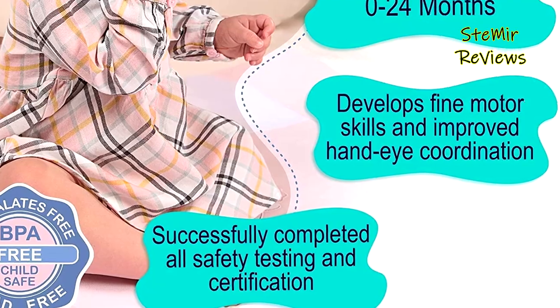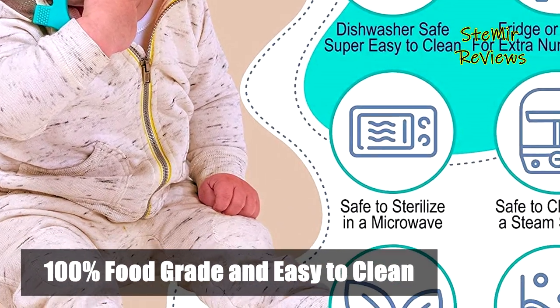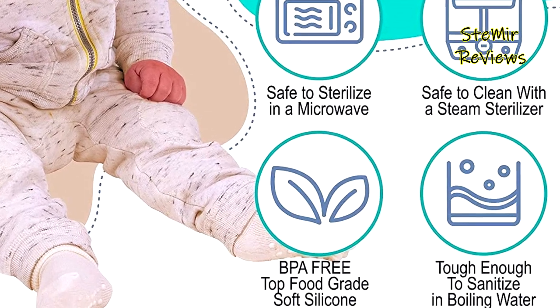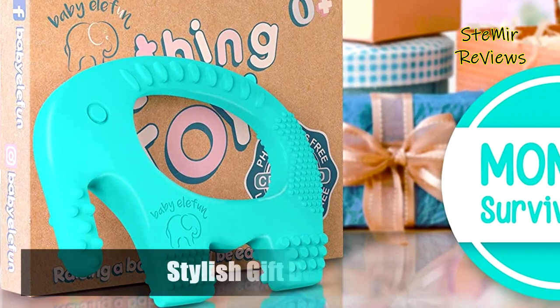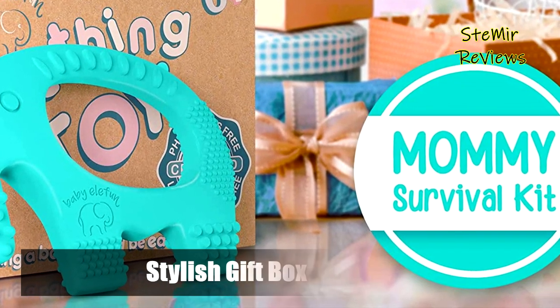Free of BPA, PVC, phthalates, cadmium, lead, and any other heavy metals for your baby's ultimate safety and health. The silicone teether design is 100% food grade, safe for infants, and is simple to wash in the dishwasher or in warm soapy water.